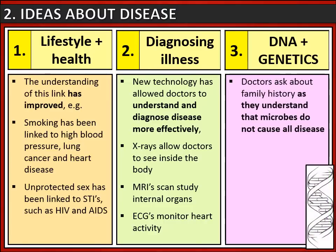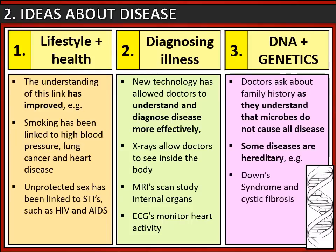Ideas about disease have also changed because doctors now know about DNA and genetics, and we are aware that microbes do not cause all disease - it may be linked to your family history. This means that some diseases are hereditary; examples include Down syndrome and cystic fibrosis.